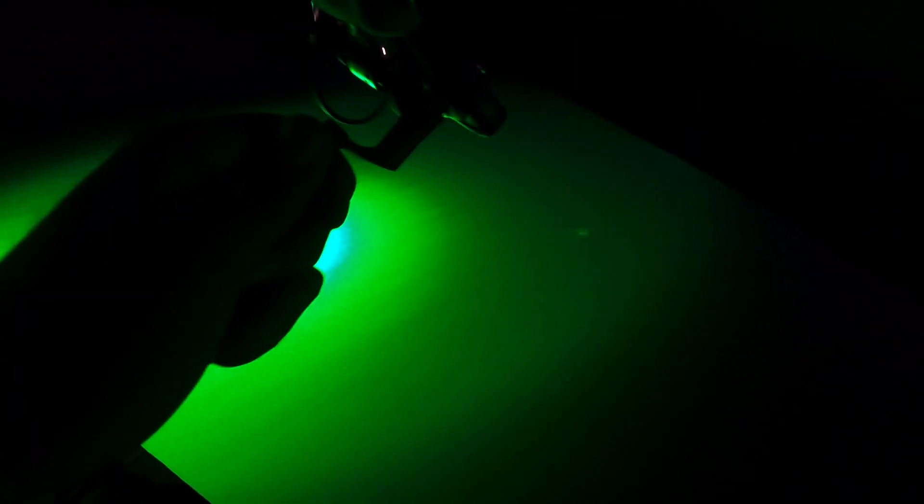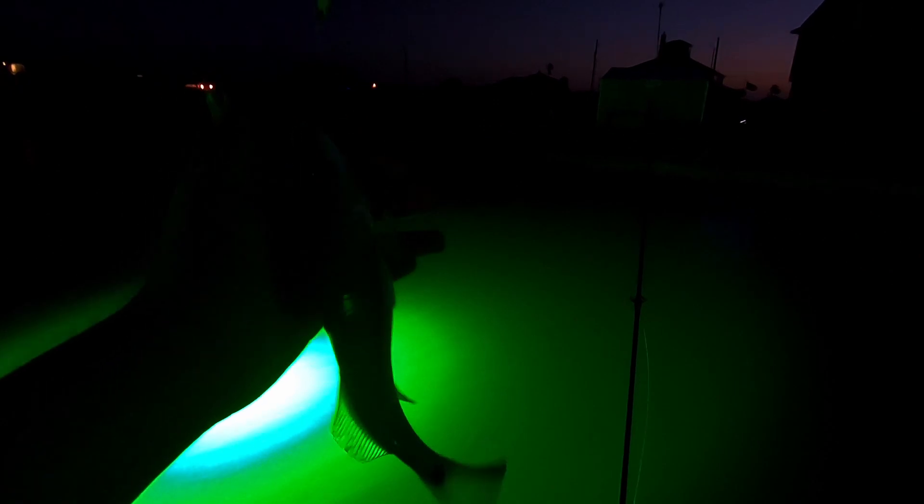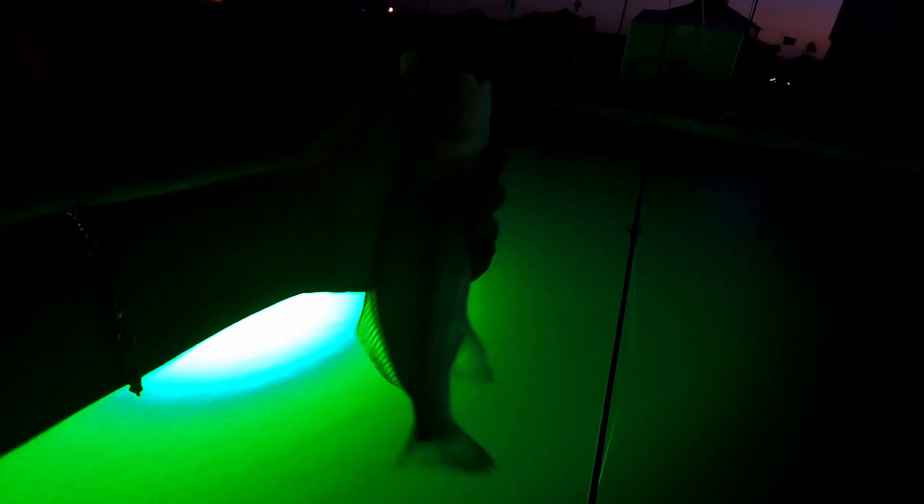You guys caught something, mom? Yeah! It's a tiny red — look at that cute little guy, man. He's warm. Yeah, I had to cut yours off, mom.